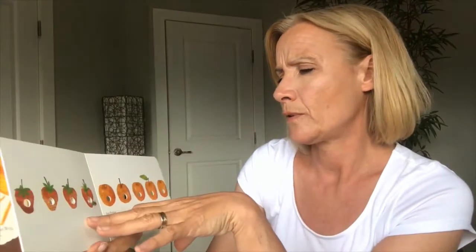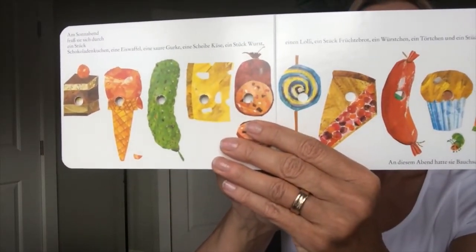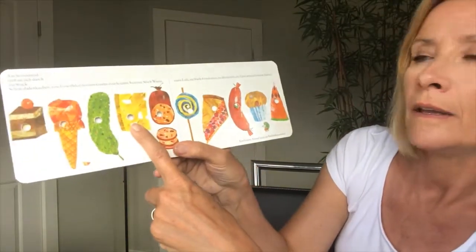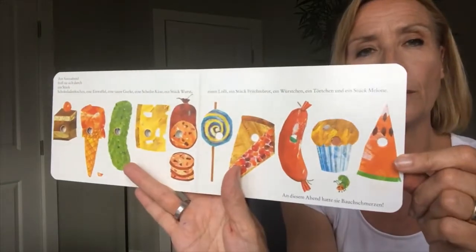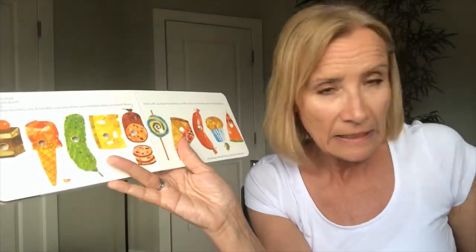That's a lot of food. So viel zu essen. Am Sonnabend fraß sie sich durch ein Stück Schokoladenkuchen, einen Eiswaffel, eine saure Gurke, eine Scheibe Käse, ein Stück Wurst, einen Lolli, ein Stück Früchtebrot, ein Würstchen, ein Törtchen und ein Stück Melone. What do you think is gonna happen now? That's a lot of food for that little kleine Raupe.